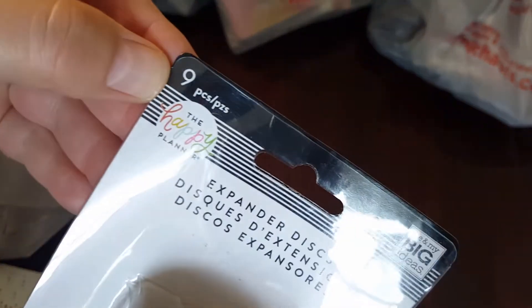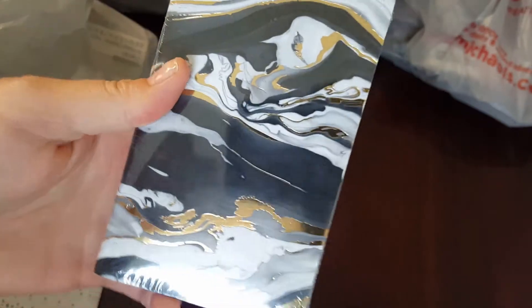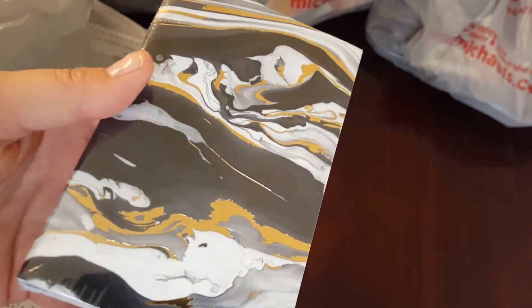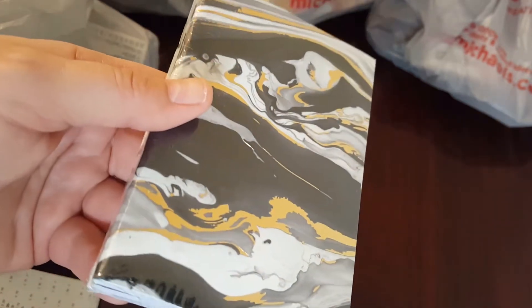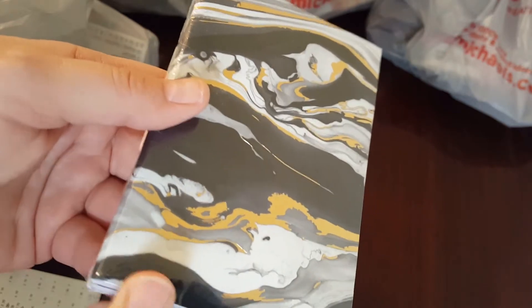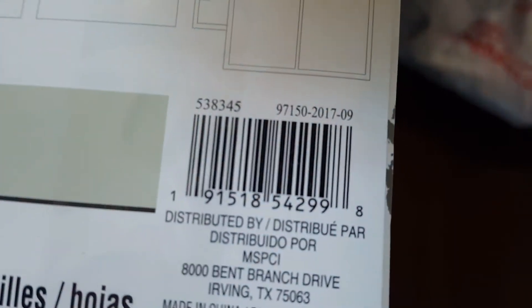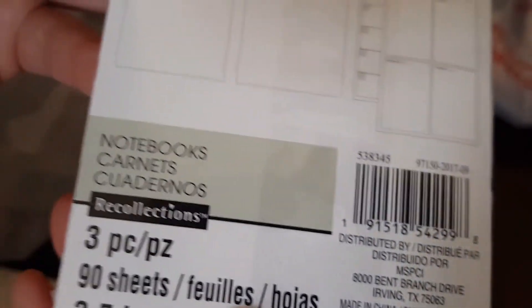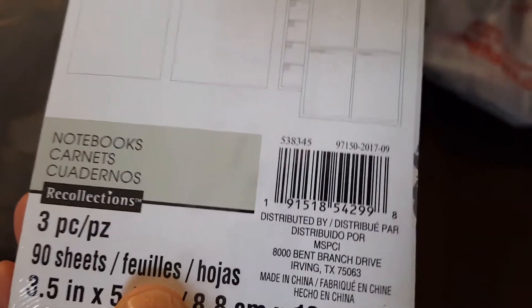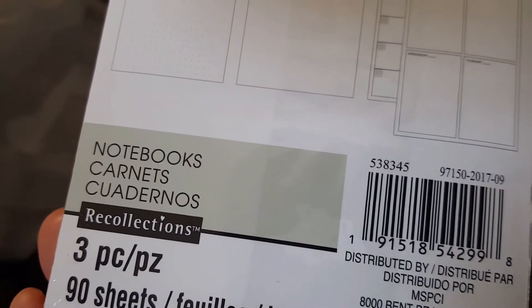I found some more of these at a different Michaels than I normally go to — this one was on 1960 in Tuskegee Cedar. I found these on clearance after Christmas at my store. Let me look at my receipt and there's your product code to see if I can figure out how much they were — they weren't very much.